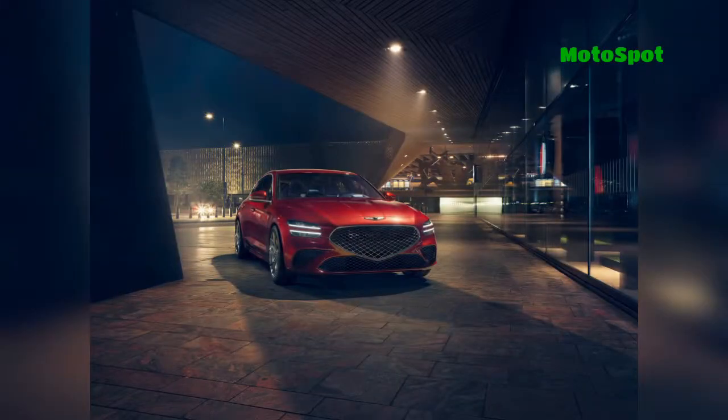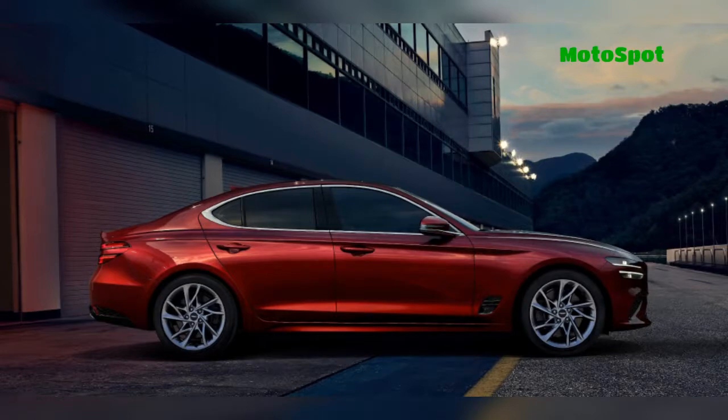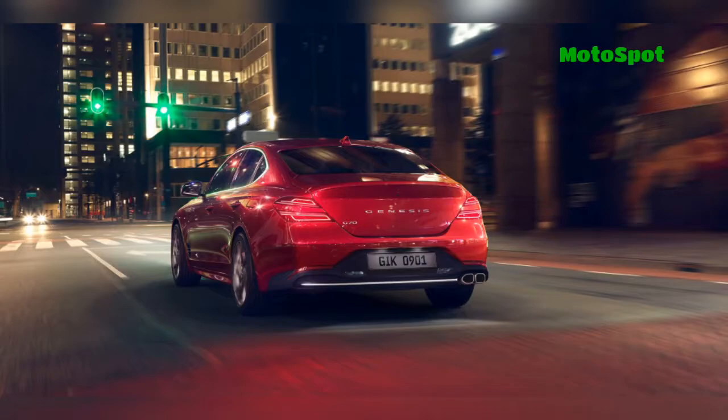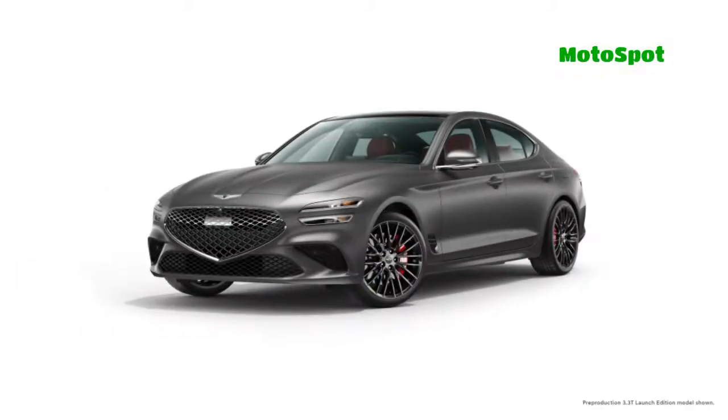One step above is the G70 3.3T Sport Advanced, which has a dark chrome grille, a variable exhaust system, and unique 19-inch alloy wheels. The model also has ventilated front seats, alloy pedals, and special trim, among other things.